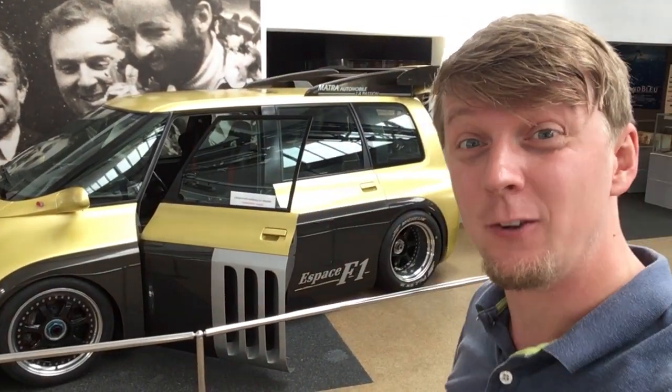Probably the craziest creation of this whole exhibition is the car you see here behind me — the Renault Espace F1 from 1994. Just a freaking crazy family van. That's actually what I would like to drive when having kids. Let me show you some details.